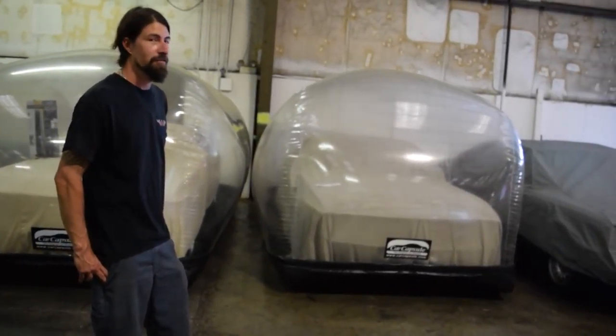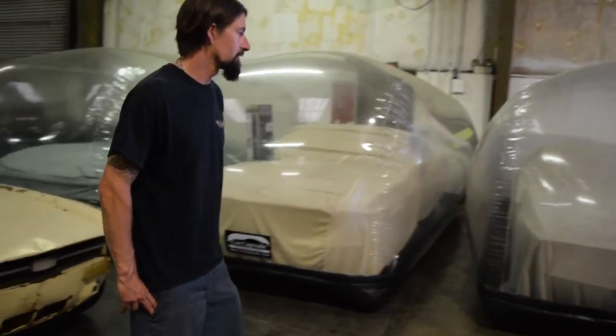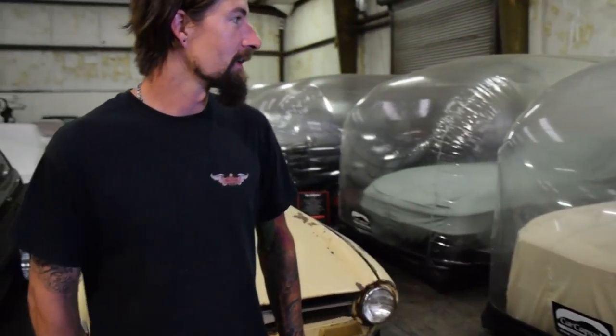These are our long-term storage units. We keep them in capsules called car capsules. We check on them about once a month, take the cars out, exercise them, bring them back in, and put them back in the capsule. These guys are stopping by today and looking around — I hope you enjoyed yourself. Please come back soon.